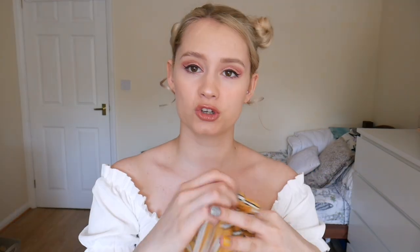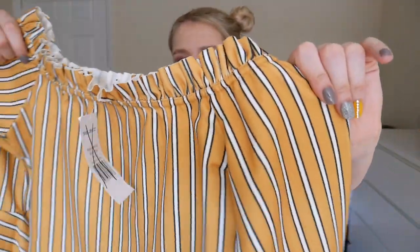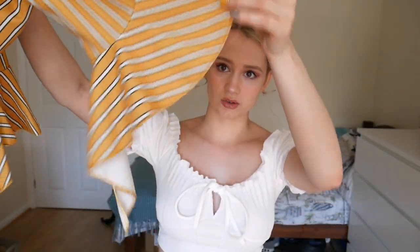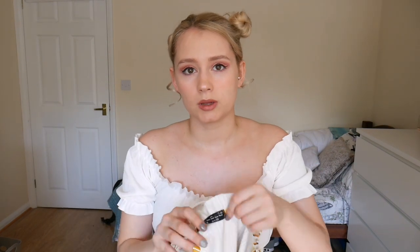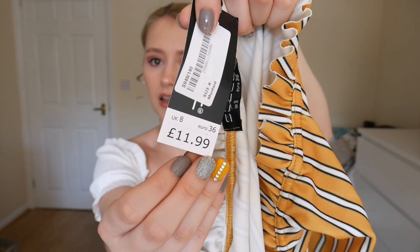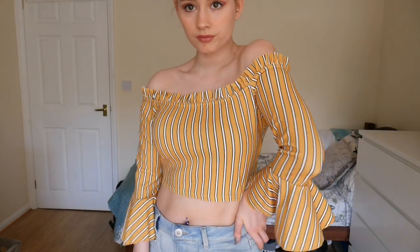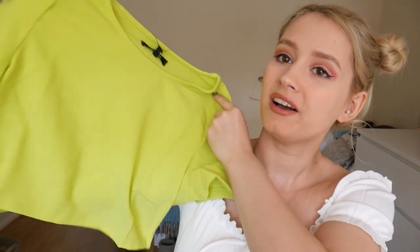On to the really cute ones — first up is this adorable yellow striped crop top with batwing sleeves and it's off the shoulder. It's just stripy with these gorgeous sleeves. I love this so much. Sometimes they leave the labels in — this one is actually from Select and it's meant to be £11.99, so I paid £2.50 for something that was meant to be £12. Not bad!